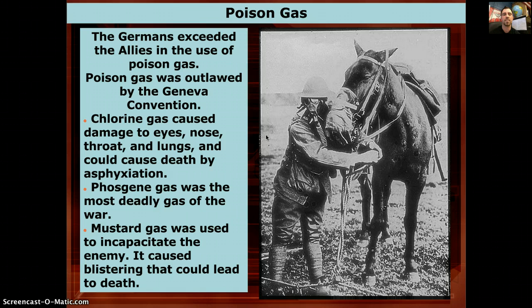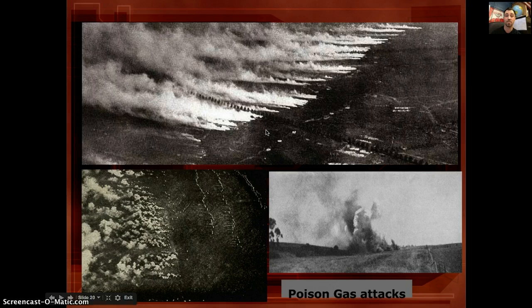Phosgene gas was the most deadly, attacking your nervous system, lungs, and diaphragm, causing choking and burning. Mustard gas was probably the one you really didn't want to encounter — it could incapacitate your enemy by causing large blisters on exposed areas: your hands, ankles, neck, or whatever wasn't covered. Think about all the skin on your body currently touching air — all of that would blister.